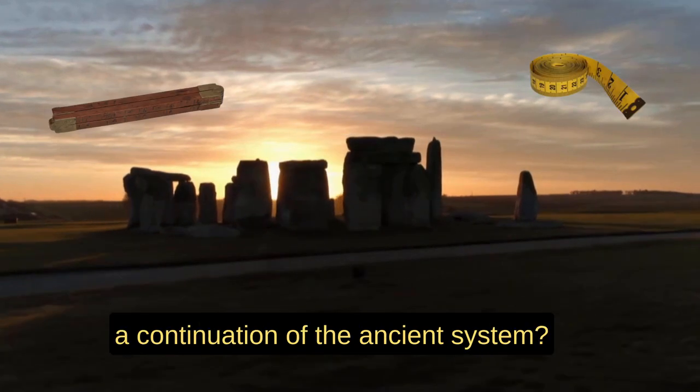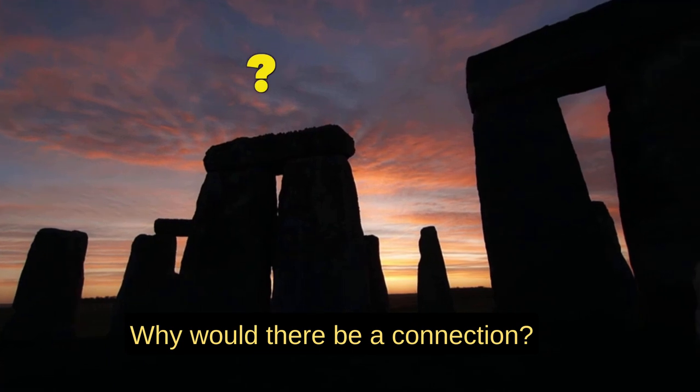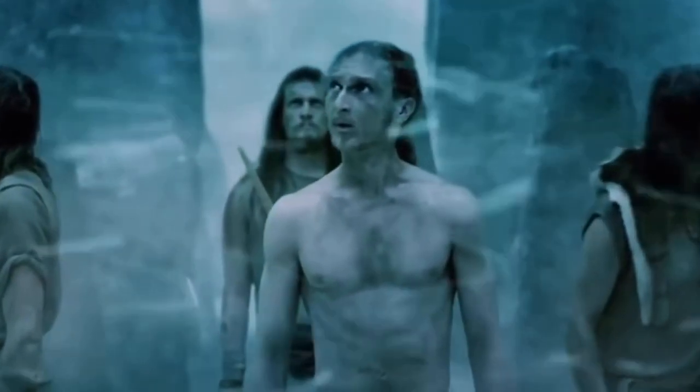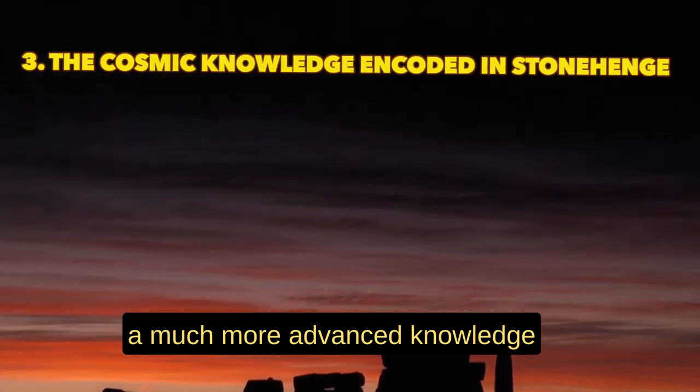Is the imperial system a continuation of the ancient system? Why would there be a connection — aren't measurements just arbitrary? What if these measurements are vehicles to a much more advanced knowledge than you could even imagine?